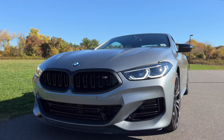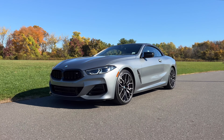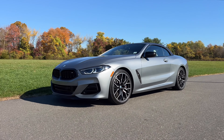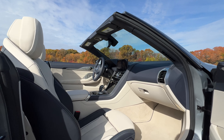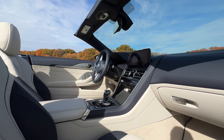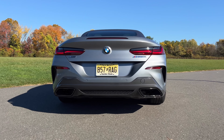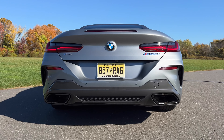I have a thing for luxuriously large coupes and convertibles with powerful engines. It would be nice if I could afford one, but as you can see by my subscriber count, I'm not there yet — I'm not even close. But I have to say, there is probably nothing out there that is better than what I'm driving here today. My name is Omar and this is the 2023 BMW M850i.